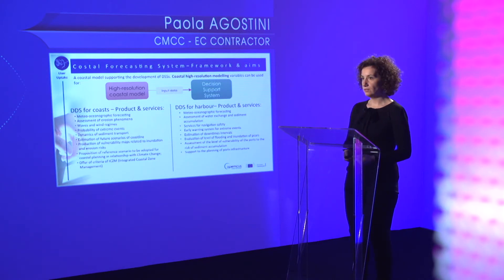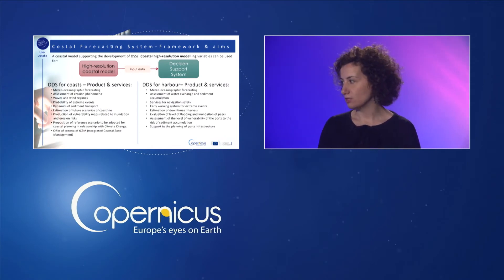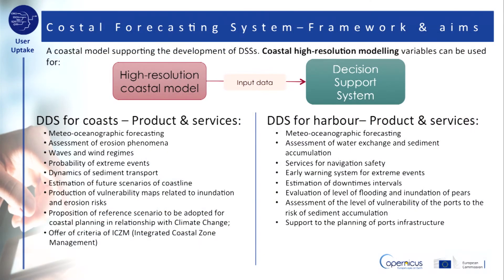The products and services needed for the two decision support systems are different. For the coast, for example, we may need meteorological and oceanographic forecasting, assessment of erosion phenomena, waves and wind regimes, estimation of future scenarios of coastline, etc. And for the decision support system for harbors, we may need meteorological and oceanographic forecasting, assessment of water exchange and sediment accumulation, services for navigation safety, estimation of down times and intervals, etc.